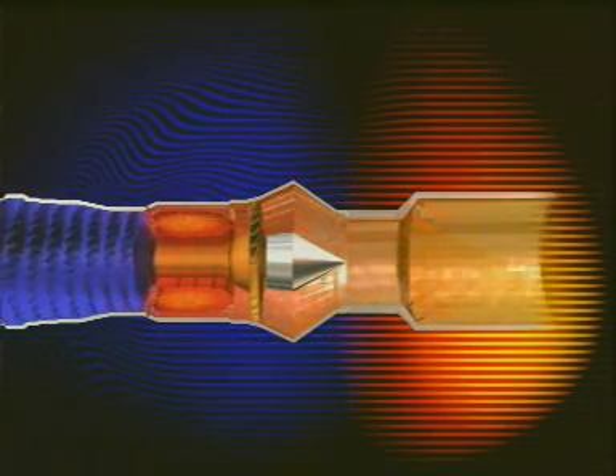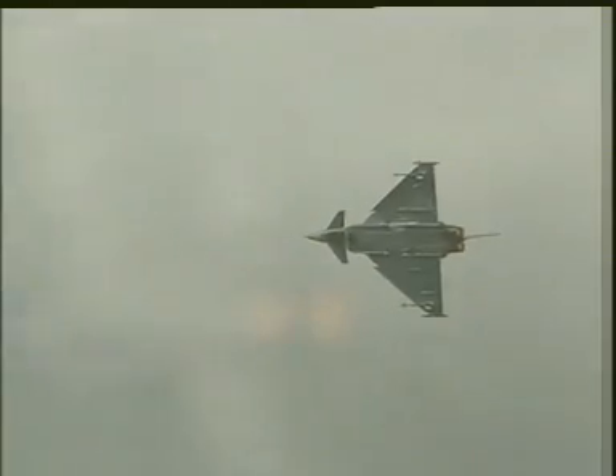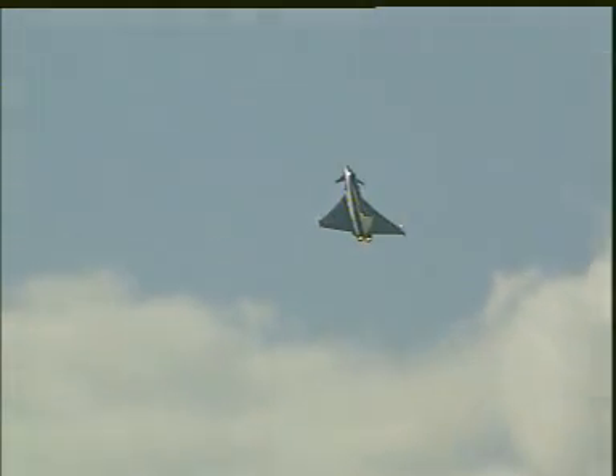The turbojet can be made even more powerful by adding reheat. In this system, fuel is sprayed into the exhaust and lit, so there is a second combustion stage which provides extra thrust. Reheat is generally used only for short periods to give extra acceleration, such as on take-off or maximum climb.